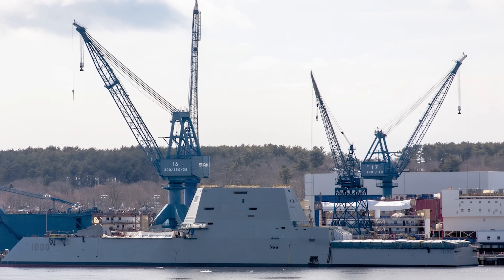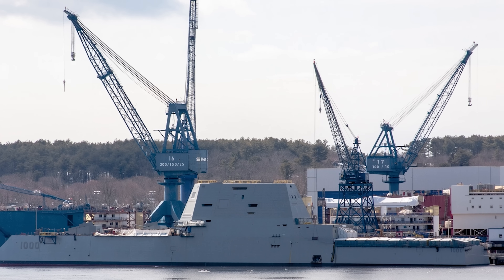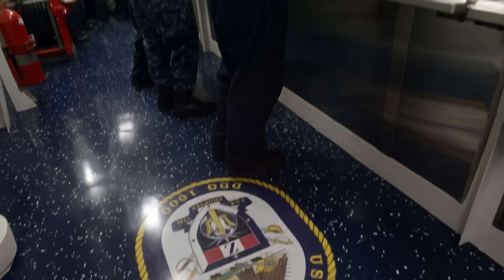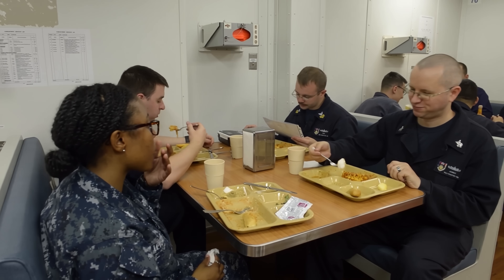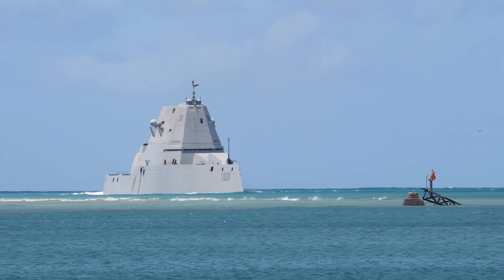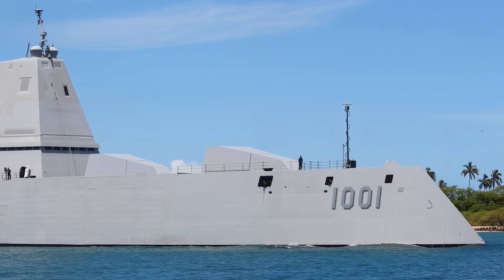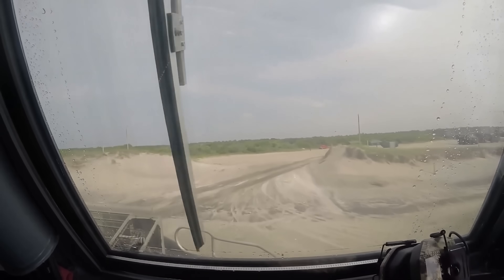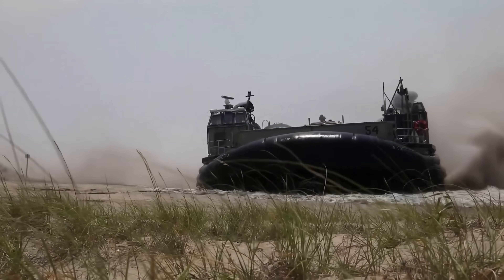Others questioned whether the tumblehome hull, so central to her stealth, would be as seaworthy as conventional designs in heavy weather. The Navy had three massive destroyers under construction or recently delivered with no clear place for them in established fleet doctrine. The advanced gun system had been conceived to support Marines storming a beach or army units operating near the shore — without affordable ammunition, that role evaporated.